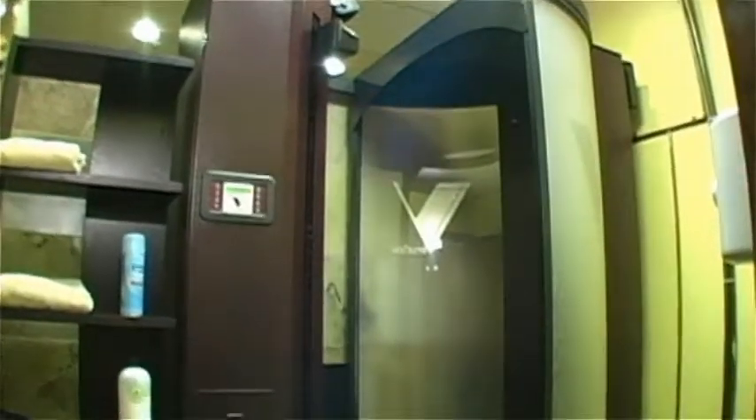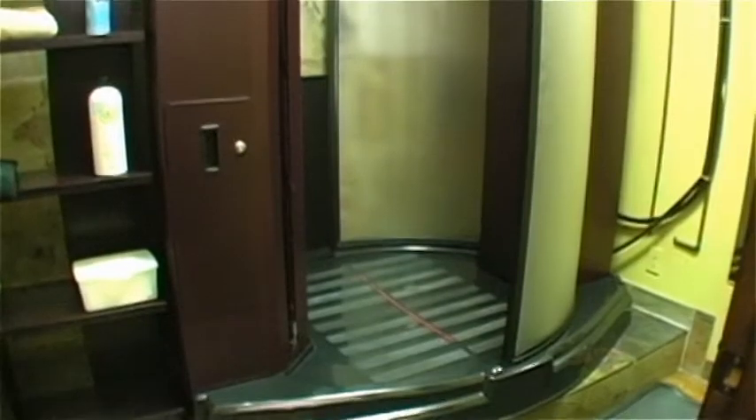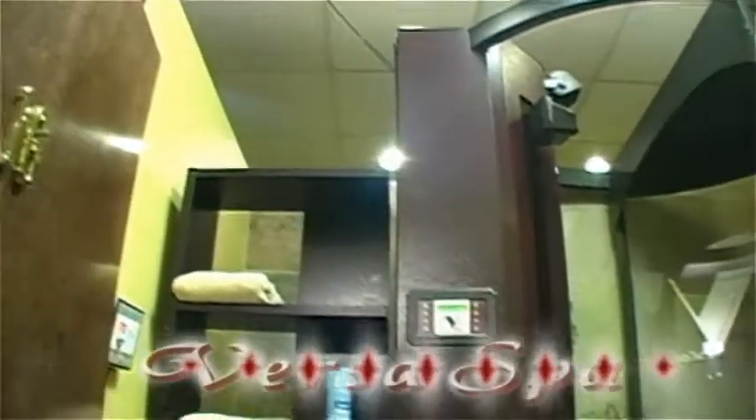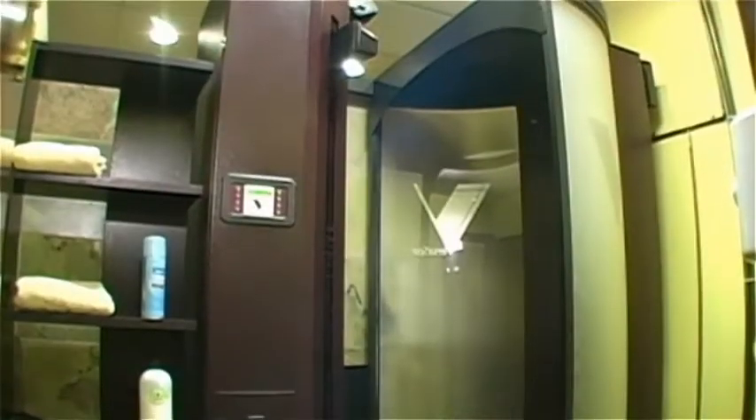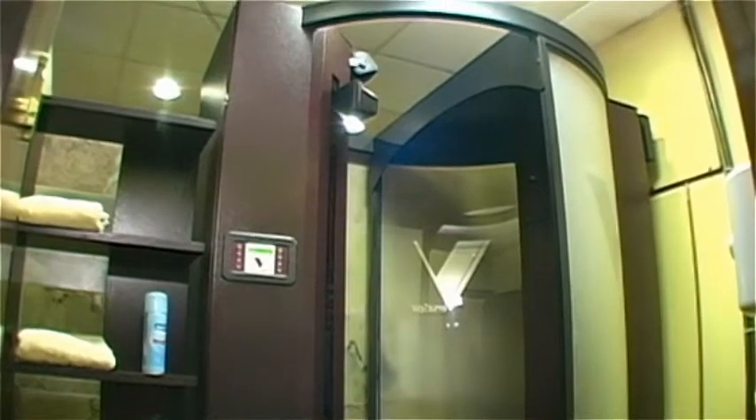Looking for a tan without the sun? At Glow, we believe that not all sunless tans are created equal. We utilize the Versa Spa enhanced with Skin Fit Conditioning Bronzer for the ultimate UV-free experience. No other sunless tan even comes close.